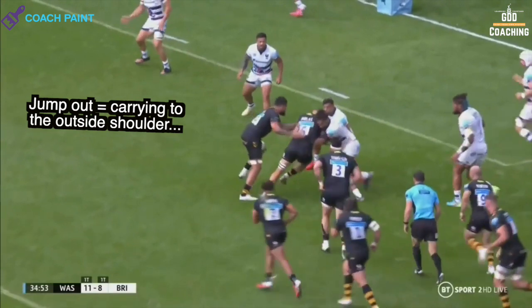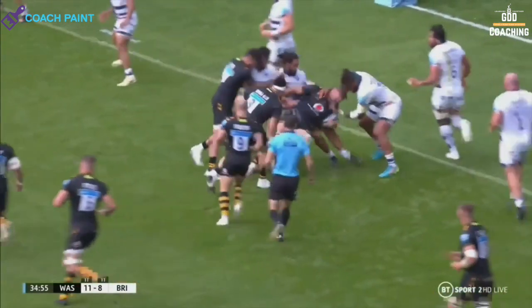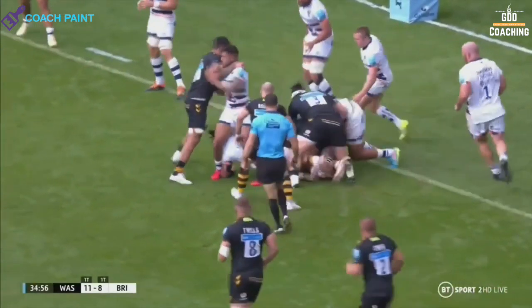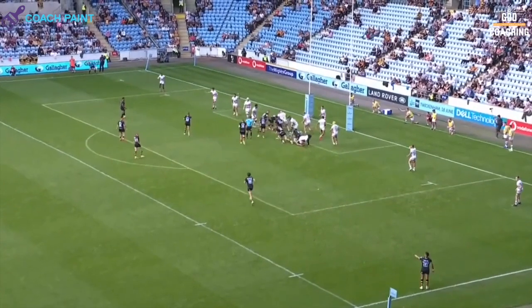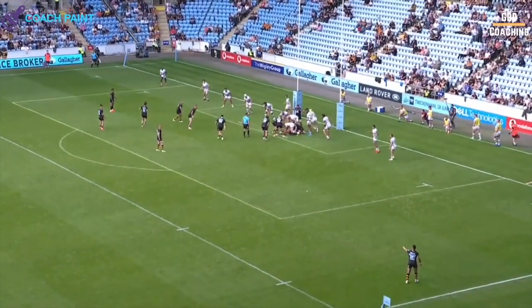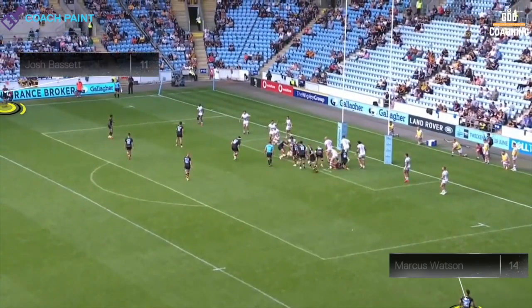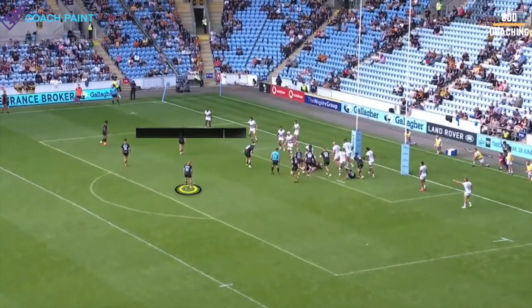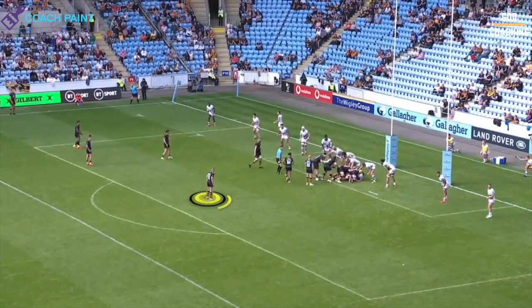Shields does a grand job of jumping out, lowering his body height and keeping his feet moving, also helped by Fekitoa's latch. This close to the line, Wasps continue with their forward-driven, direct approach, using the folding line-out forwards to punch into the Bristol defence. Notice that while this is going on, on both wings Watson and Bassett hold the touchlines waiting for an opportunity, while Crosdale hangs behind the ruck so he can go either way.